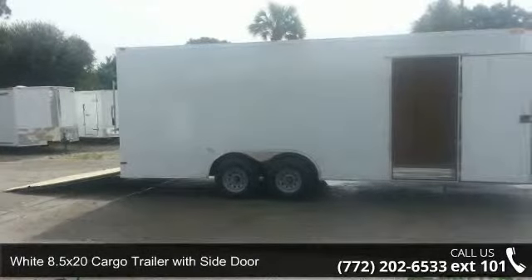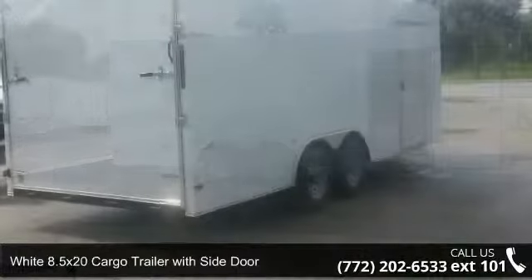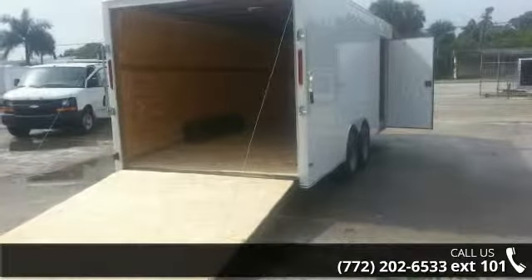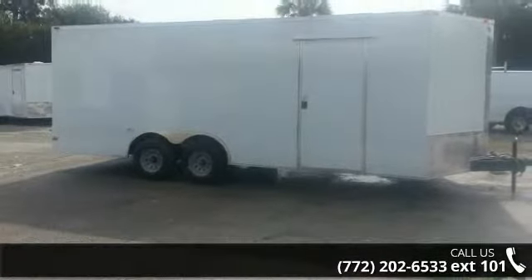Presenting the White 8½ x 20 Cargo Trailer with Side Door. If you are looking for a quality trailer, consider this one. This unit is priced just right and comes equipped with many desirable features. Follow the link in the description below to learn more about this trailer's features.